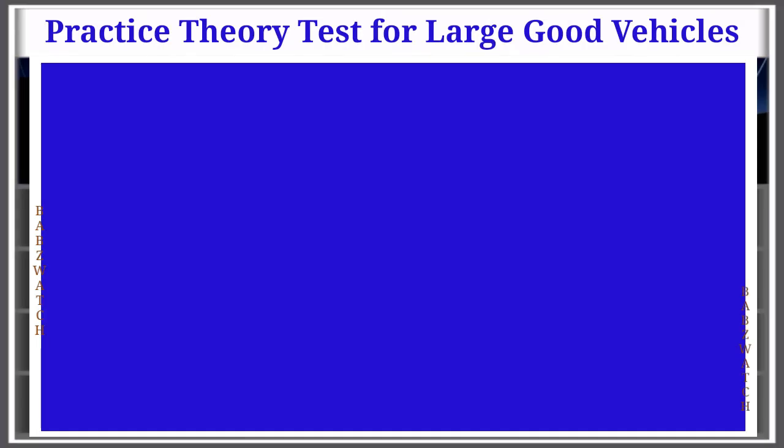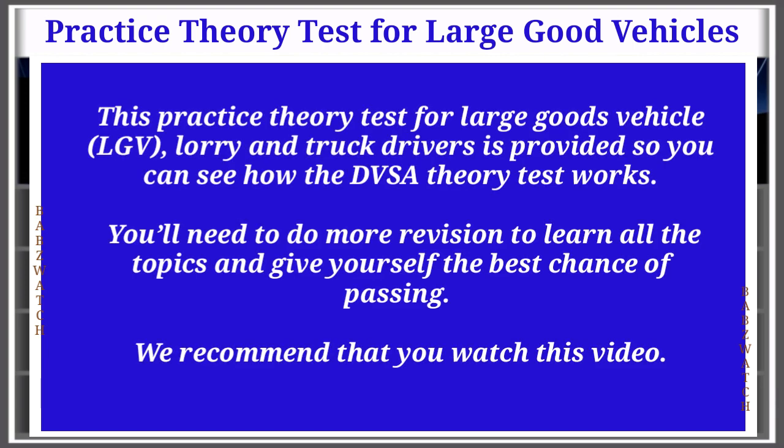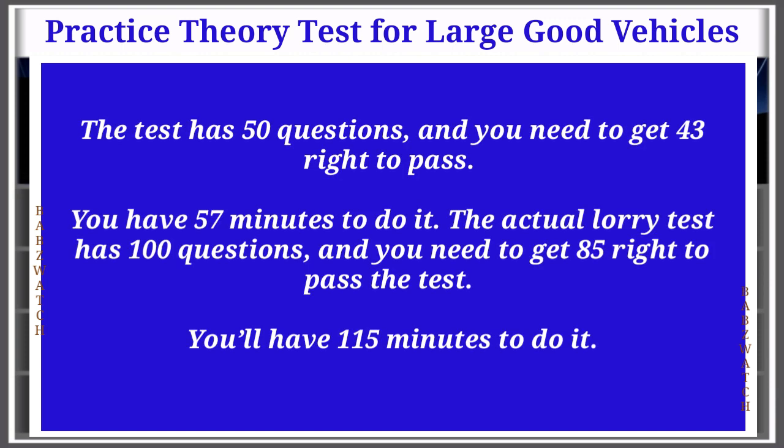Theory test for large goods vehicle drivers. This practice theory test for LGV lorry and truck drivers is provided so you can see how the DVSA theory test works. You'll need to do more revision to learn all the topics and give yourself the best chance of passing. The test has 50 questions and you need to get 43 right to pass. You have 57 minutes to do it. The actual lorry test has 100 questions and you need to get 85 right to pass, with 115 minutes to do it.